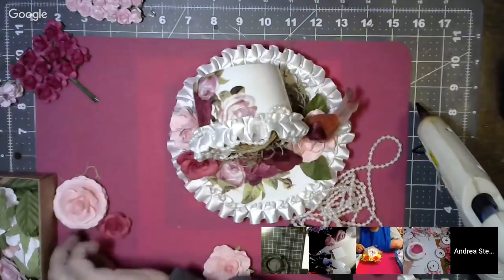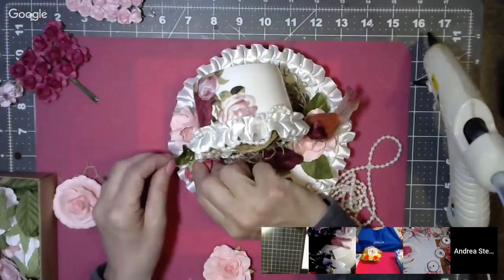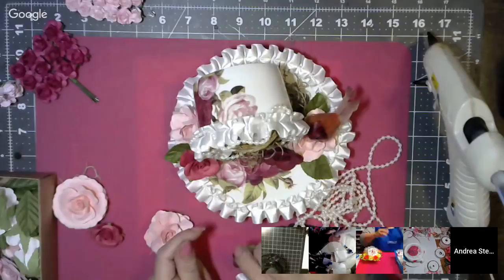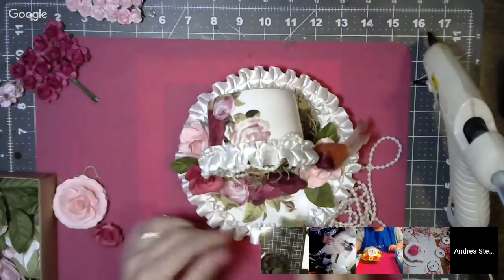Okay everybody, I'm getting ready to do my drawing. If you want to win, you'll have to say hello in chat. I've got some stick pins I'm going to give away. Don't say hello yet because I've got to write everybody's name down first. Here's what I'm giving away tonight — I need some names, let me get my pencil ready. I'm going to do it different tonight so you'll be able to see.